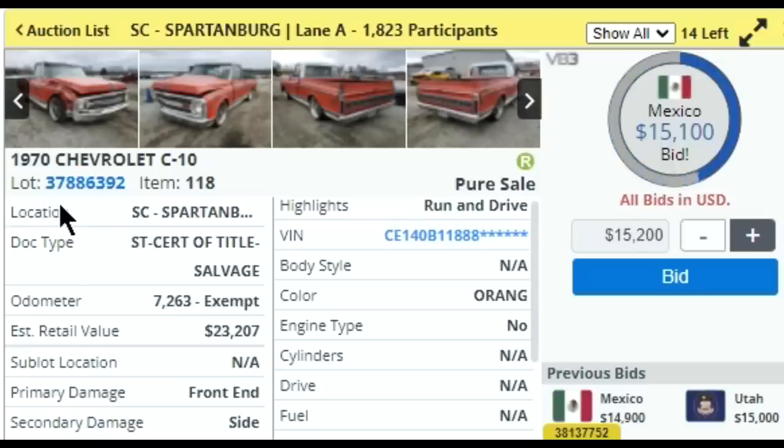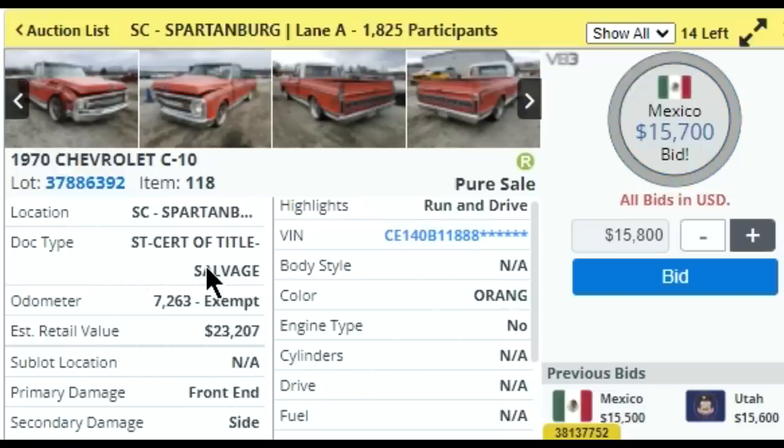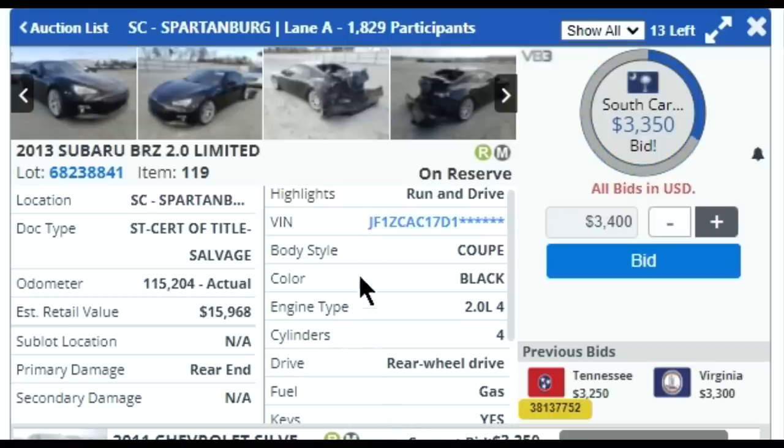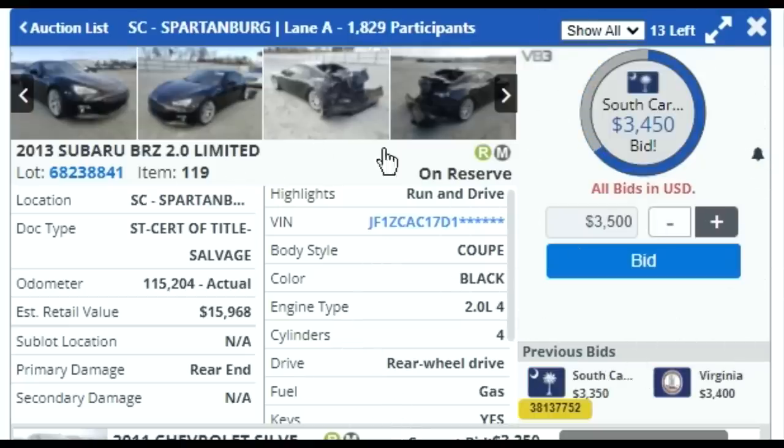So we got the 1970 Chevy C10 - this thing's pretty cool. Wow, $15,000 already. They're worth a lot of money, especially if this one already has a lot of work put into it. $15.7 - sold. Next we have the 2013 Subaru BRZ. Inside was kind of rough too, so it wasn't really taken care of that great, just normal wear and tear. Three and a half thousand - that's a lot of work for the rear end. $3,600 - it's okay.